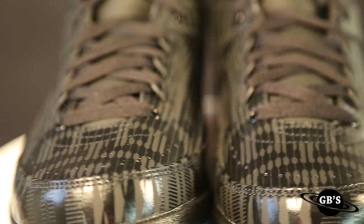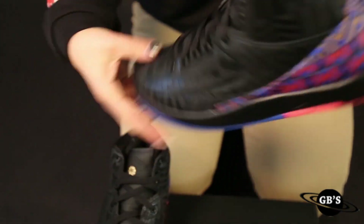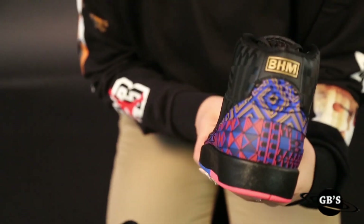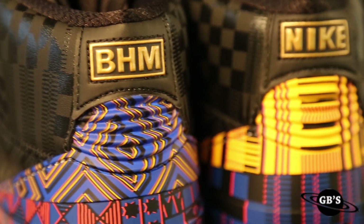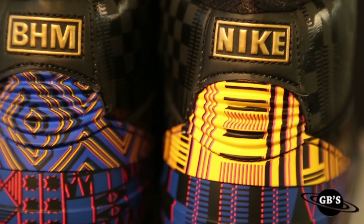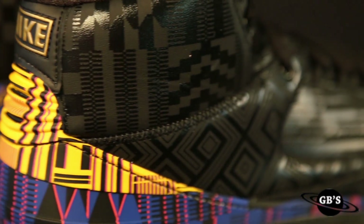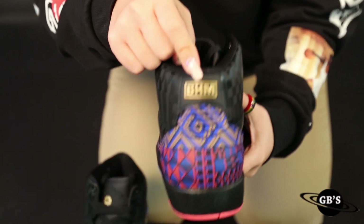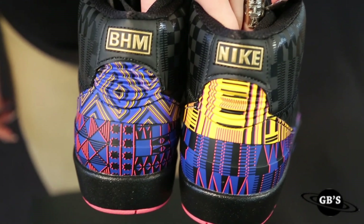These Air Jordan 2s have that patent leather, the shiny against the matte black pattern going on, and then towards the back, the super colorful African patterns that really, really tie in that Afrofuturism theme. For this design, they of course added in the BHM Black History Month and Nike in gold towards the back there.